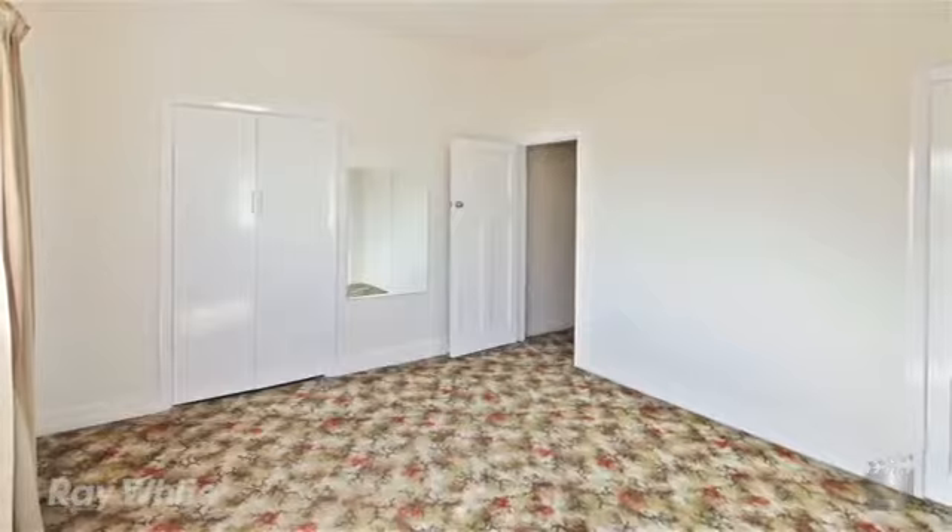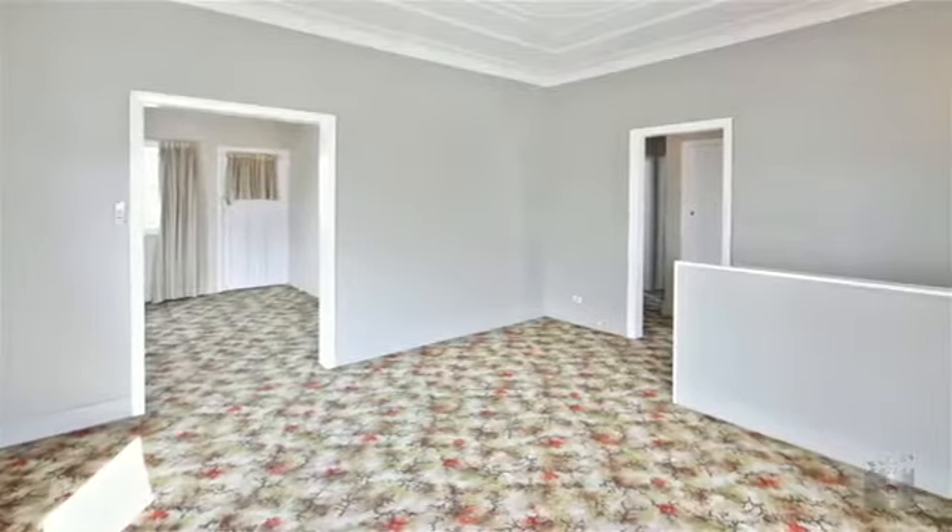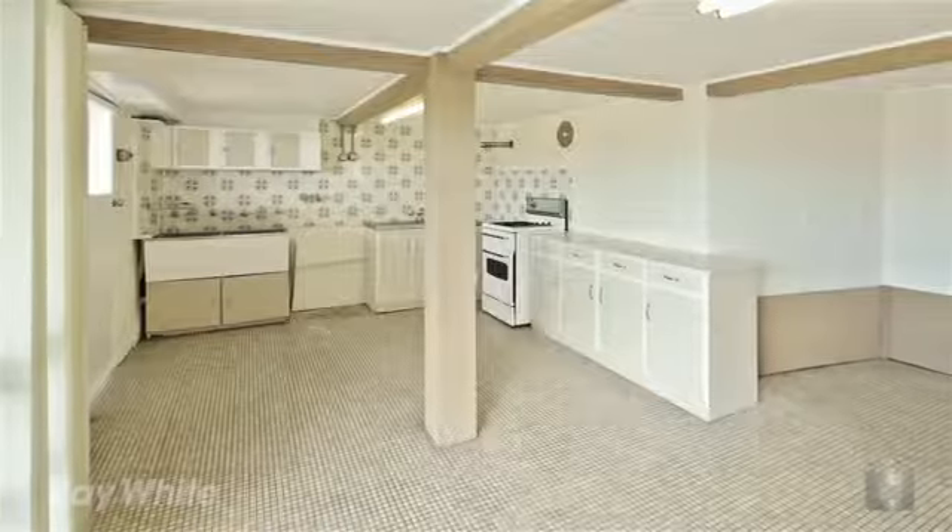This is a four-bedroom, two-bathroom home with one lock-up garage, spread over three levels, with a downstairs sleepout and kitchenette.